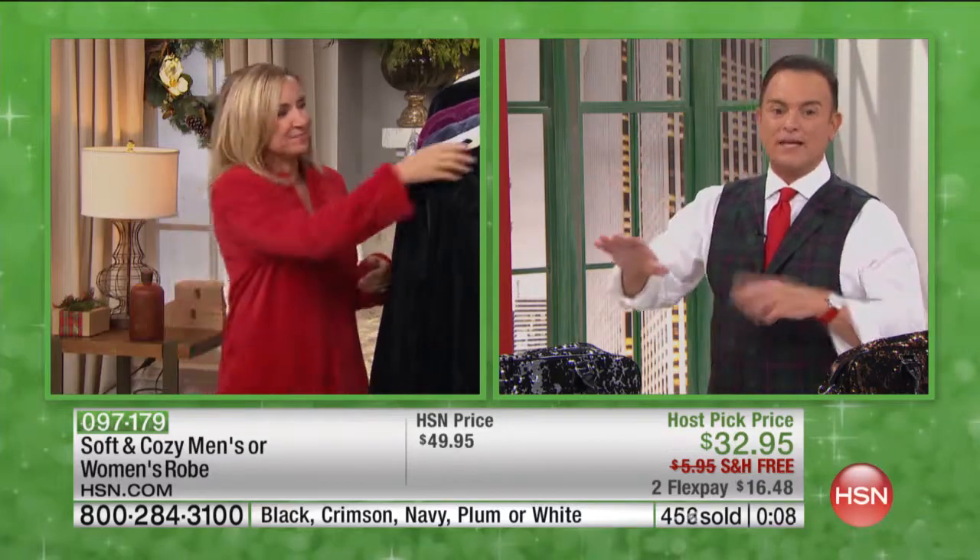Thank you, Ellen, for coming in for my host pick. I want everybody ordering right now to remember — not only the robe, but we've got the throw, the blanket which is my top pick, and the sheets. It all contrasts, it all coordinates, and it's going to make your home really look fabulous for the holidays. It's all free shipping — only until the end of my show right now.